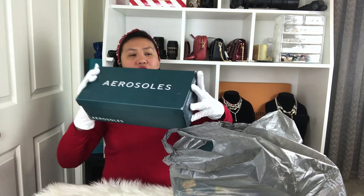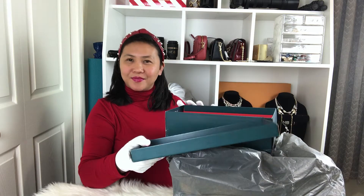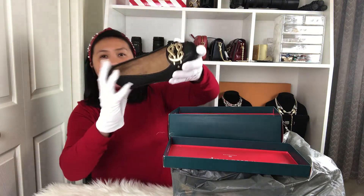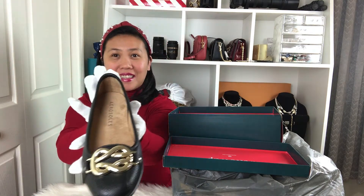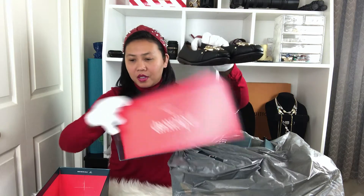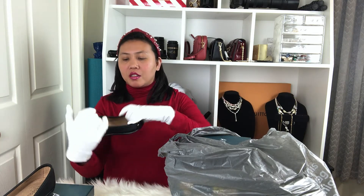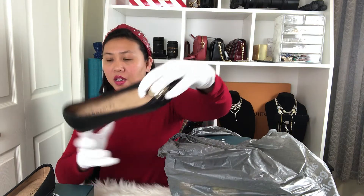So these are Aerosoles — a really, really good brand. We'll do it one by one. Voila! Very durable ladies' shoes. Look at that — it's leather. These are very flexible; they seem very comfortable.